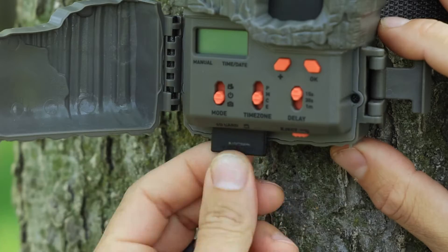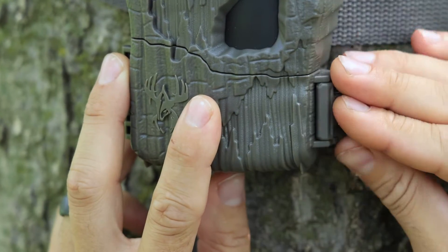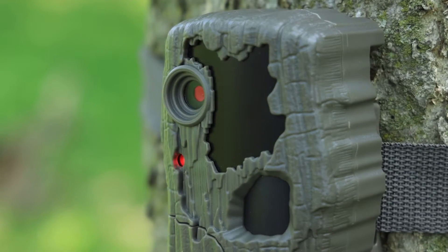Intuitive switches make setup and programming quick and simple. Time, date, and moon phase stamp selections keep you in the know about the habits and patterns of deer and other animals.